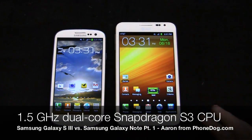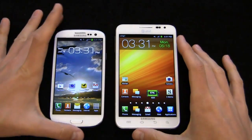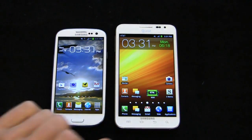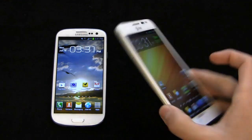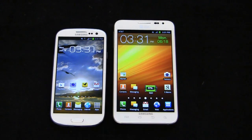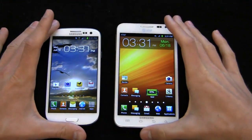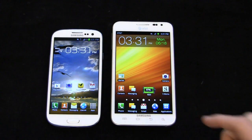The Galaxy Note on AT&T packs a 1.5 GHz dual-core Snapdragon S3 processor and a 5.3-inch display. Take a look at the display difference side by side — you can see a lot more screen real estate on the Galaxy Note. Both are Super AMOLED HD displays. The Note has an 8-megapixel camera with 1080p HD video and a front-facing shooter, plus a big 2,500 mAh battery. Android can be a battery hog, especially with 4G LTE, so it's nice to see larger batteries on both devices.